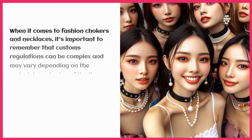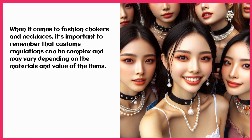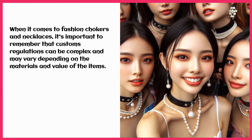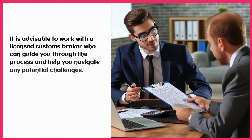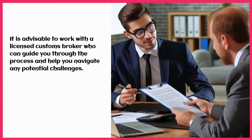When it comes to fashion chokers and necklaces, it's important to remember that customs regulations can be complex and may vary depending on the materials and value of the items. It is advisable to work with a licensed customs broker who can guide you through the process and help you navigate any potential challenges.